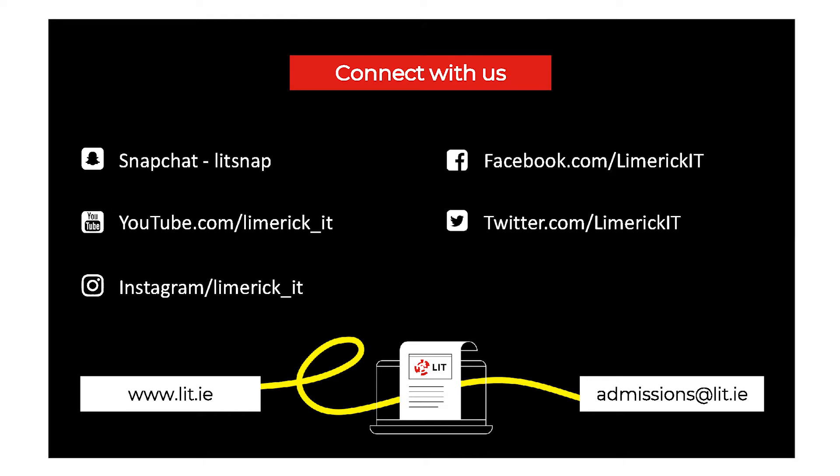For more information and to keep up with what's going on in LIT and the IT department, follow us on social media.